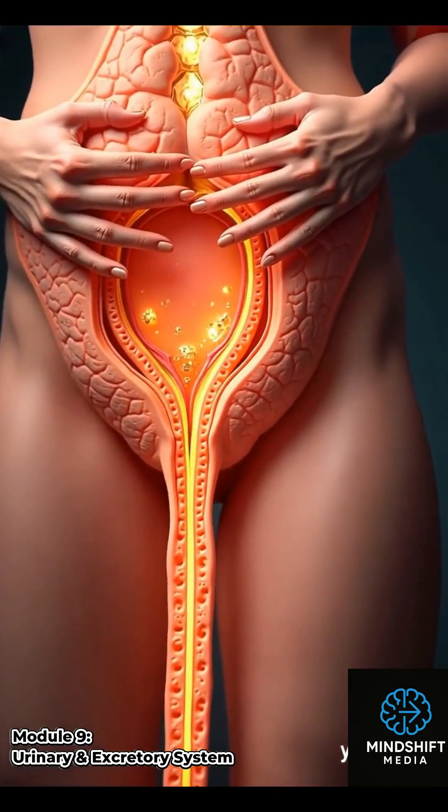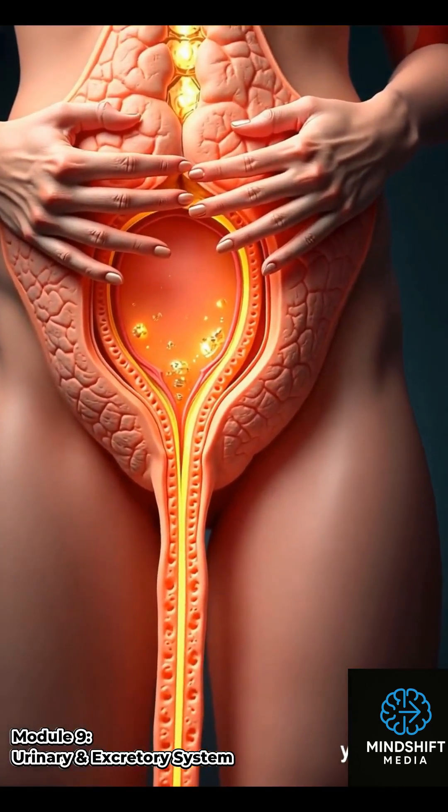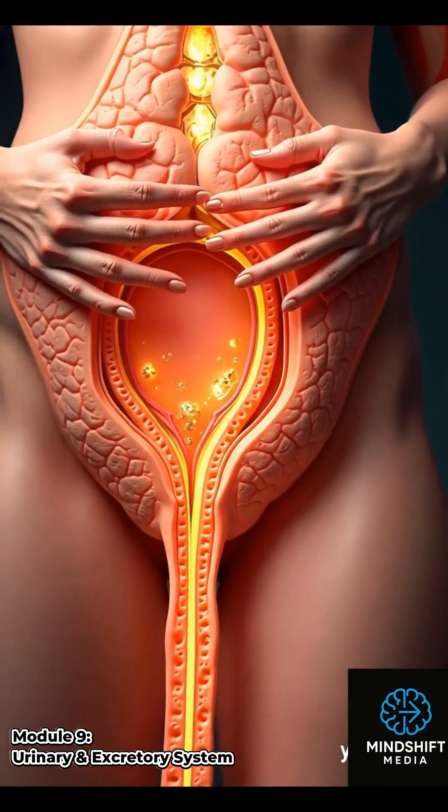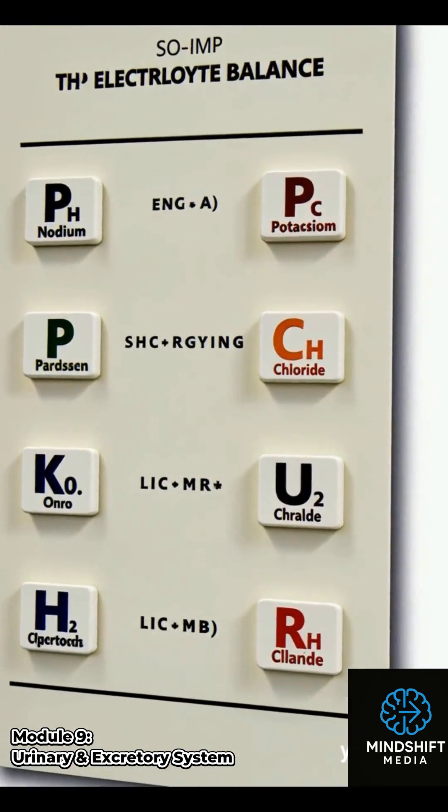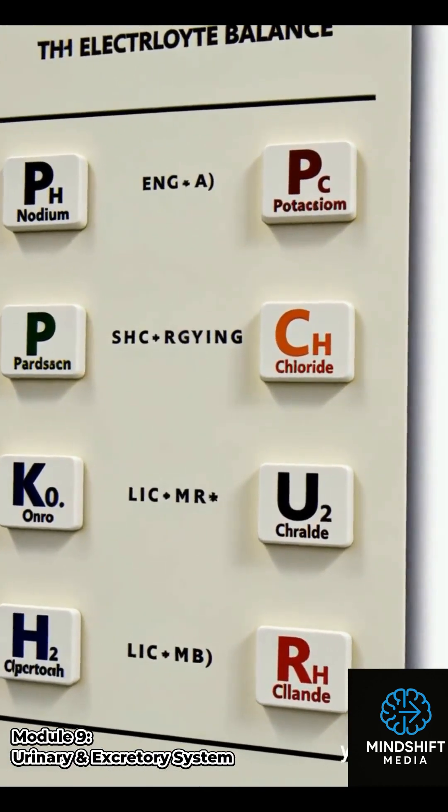Urination is a coordinated process. The bladder contracts, the sphincters relax, and urine exits the body. The urinary system helps maintain pH and electrolyte balance, which are critical for the body's normal functioning.